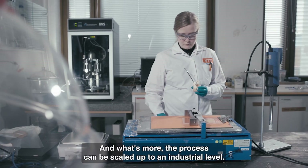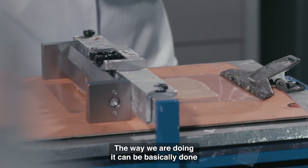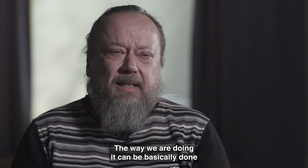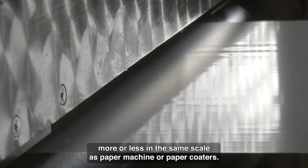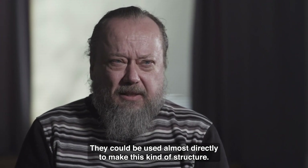What's more, the process can be scaled up to an industrial level. The way we are doing it can basically be done more or less at the same scale as a paper machine or paper coaters. They could be used almost directly to make this kind of structure.